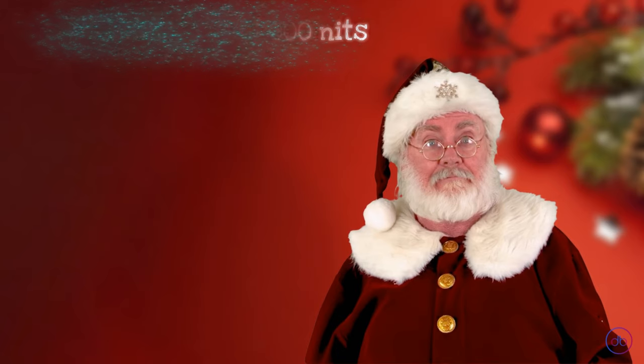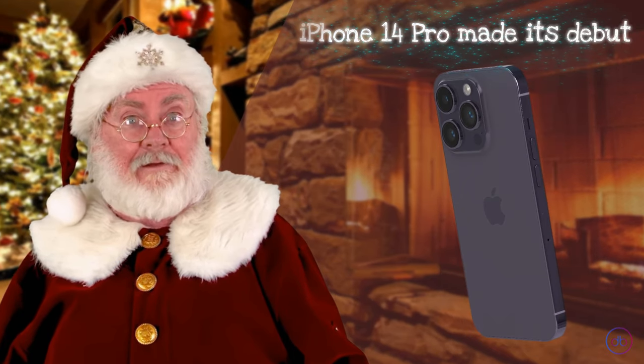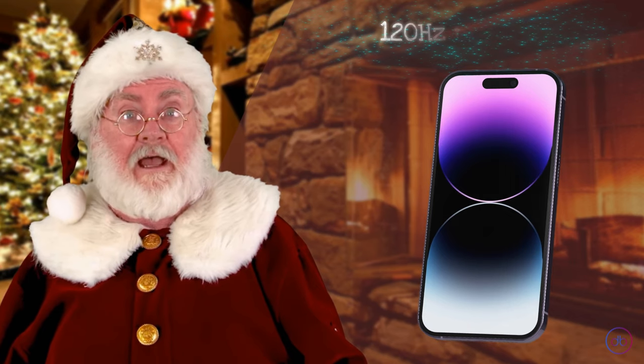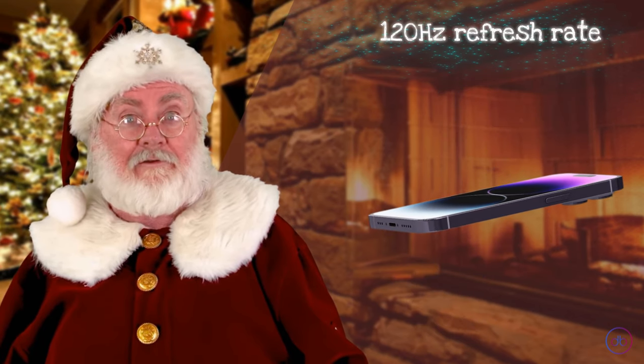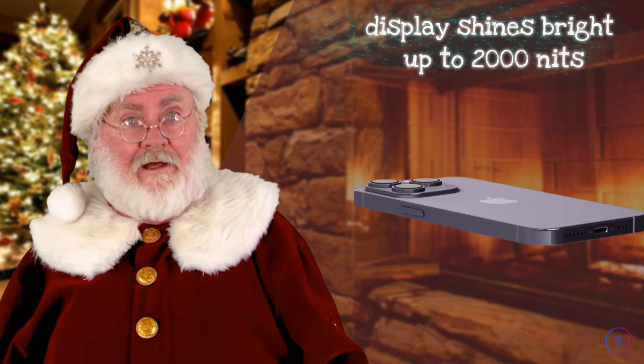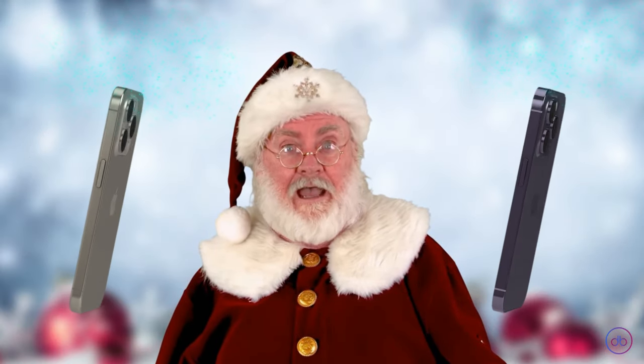Let's rewind to September 16th, 2022, when the iPhone 14 Pro made its debut. It mirrors its successor with a 6.1-inch screen, sharing the same 120Hz refresh rate for fluid motion. The display shines bright, reaching up to 2000 nits, ensuring a vivid viewing experience in various lighting conditions.